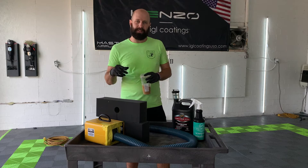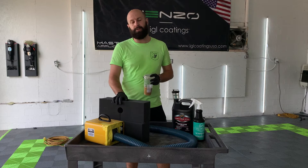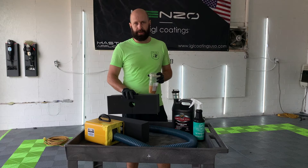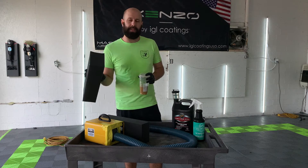We can even turn on the AC vents, so this is going to circulate through the cabin air filter. If you do have any odors, I highly recommend you replace the cabin air filter before you actually bring it in to us, just so that way we're not recirculating that smell. However, it can clean out some that are not very dirty.